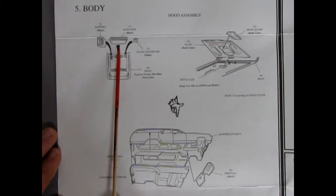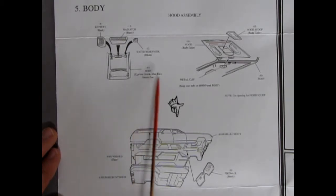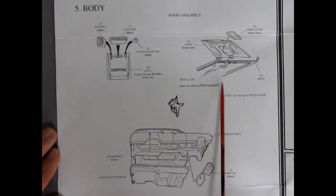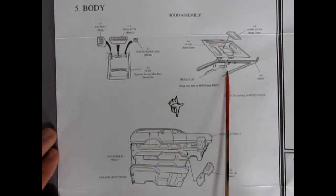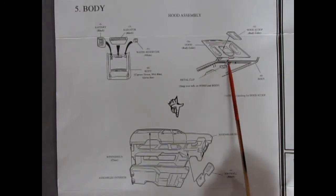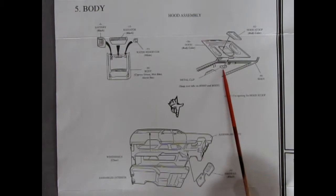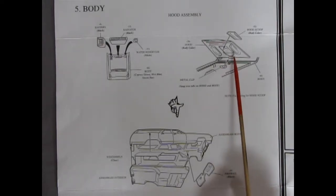Body section: you've got a battery, radiator, and water reservoir. They give you some body color options — Cypress Green, Mist Blue, and Sierra Tan. This is one of the cars with the metal clip, which suggests the kit originally came out in the early '60s — more than likely 1965 as an annual kit, since that metal hood clip went from about 1960 up to the mid-to-late '60s.